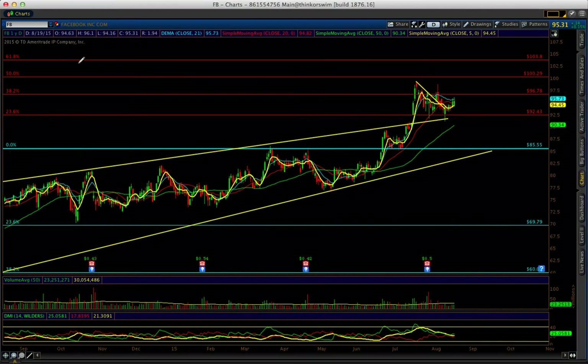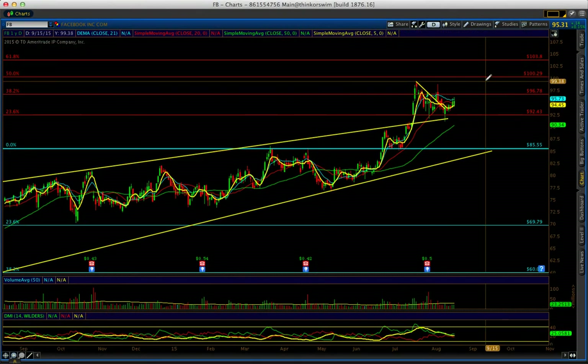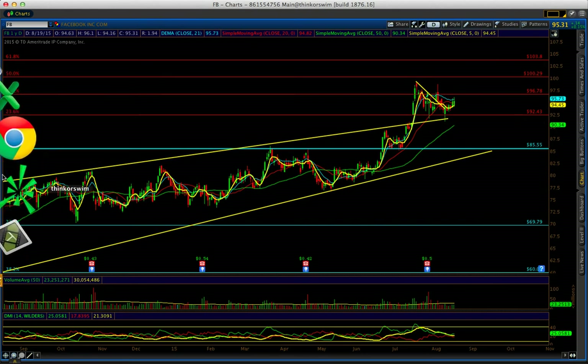Facebook right here is holding. Despite the market breaking down, DMI is bullish and strong on Facebook. I think if it breaks above 96.78, I'm going to go long because I like Facebook. My target by end of the year is $120. It's on my long-term portfolio — just watch.